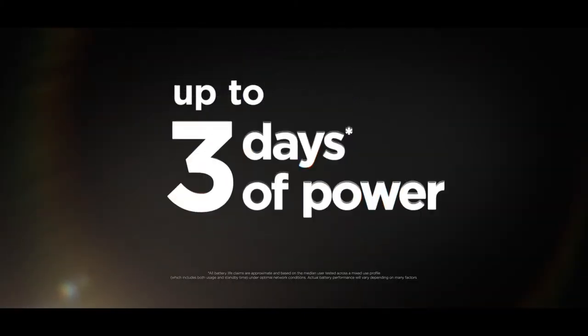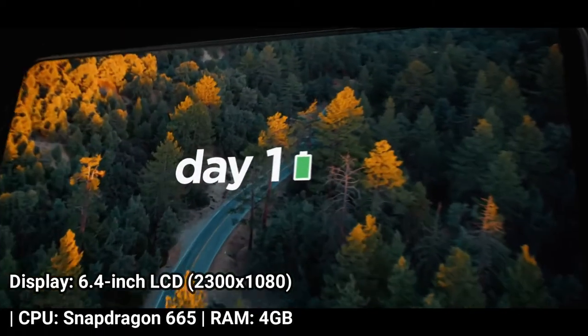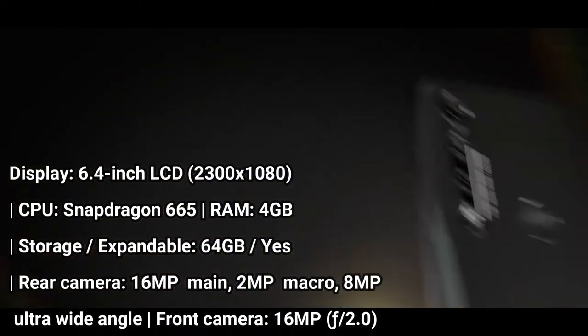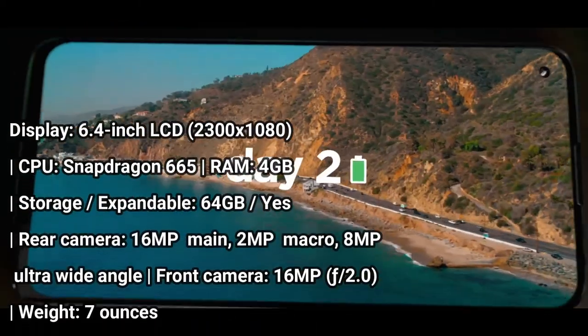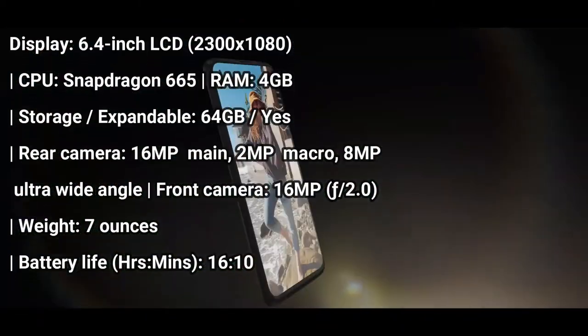If you want the best phone for lasting all day long, get the Moto G Power. This budget phone from Motorola makes the most of its massive 5,000mAh battery, enduring for more than 16 hours on our battery test, in which we have a phone surf the web over LTE until it runs out of juice.